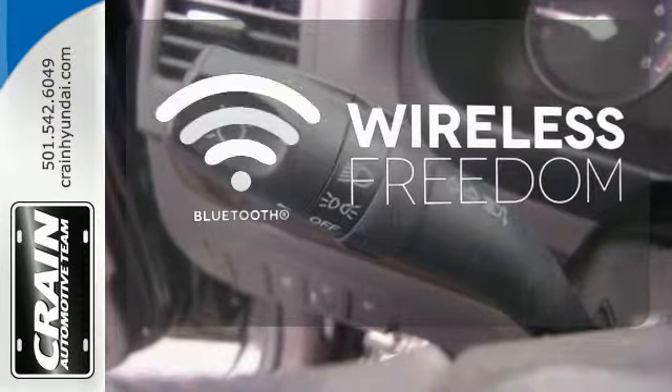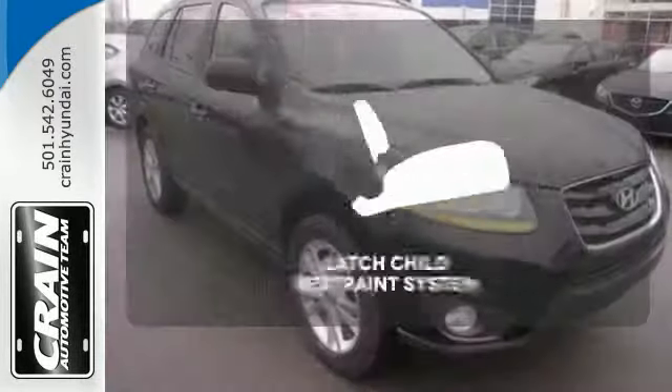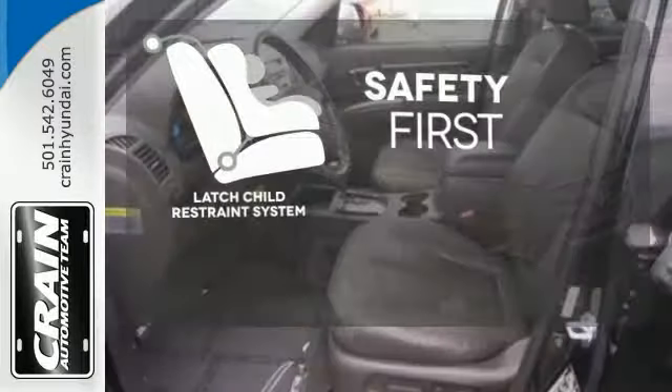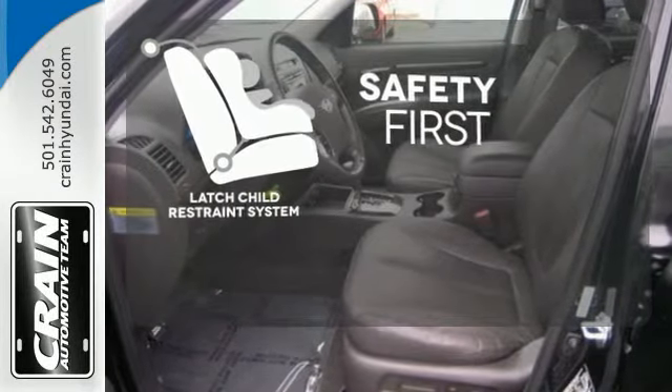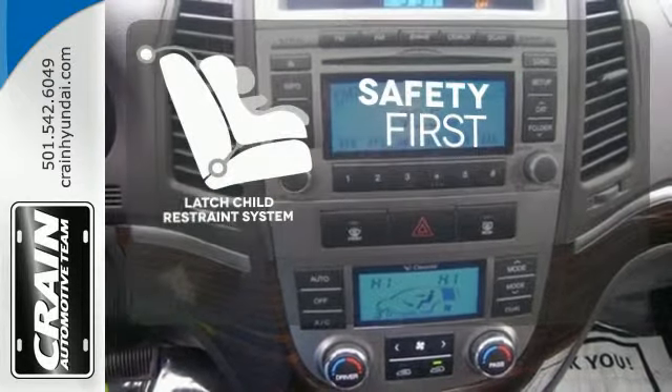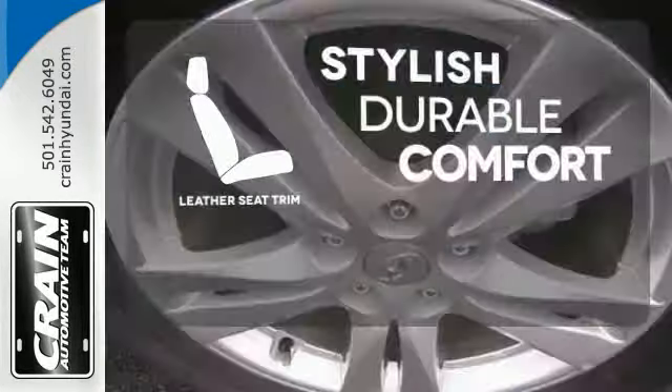You don't have to put your life on hold when you have Bluetooth. Nothing is more important than your child's safety. The industry standard LATCH restraint system was designed to correctly install a child seat the first time and every time. The leather seat trim offers style and durability.